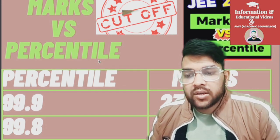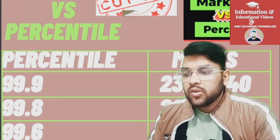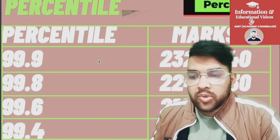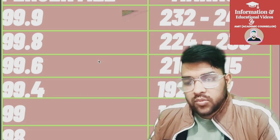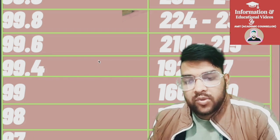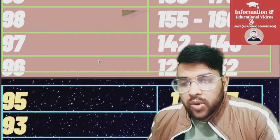For 99.9 percentile it is 232 to 240 marks — these are very high percentiles so you need a little bit more marks. For 99.8 it is 224 to 230, and for 99.6 it is 210 to 215. For 99.4 it is 192 to 197. For 99 it is 166 to 170, and for 98 it is 155 to 160. For 97 it is 142 to 146, and for 96 it is 127 to 132 marks.